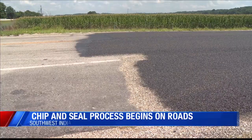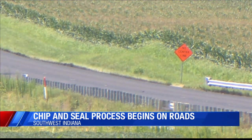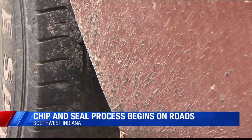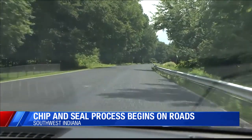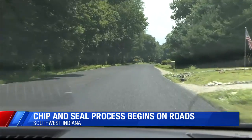A road repair project in Posey County is causing concern among some residents. "There's oil all over my car now because chip and seal's just pebbles and a bunch of hot oil, and it smells horrible. It's disgusting." For those like Butch Dessar, a drive from his home in New Harmony to his workplace in Wadesville has been a mess because of the chip and seal project underway on Highway 66.